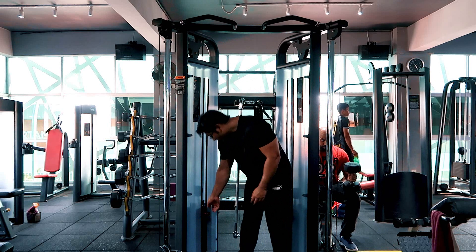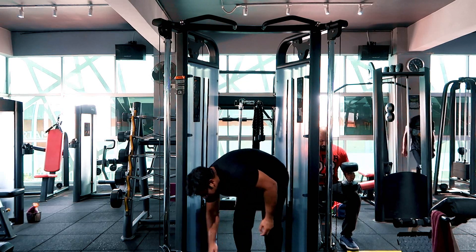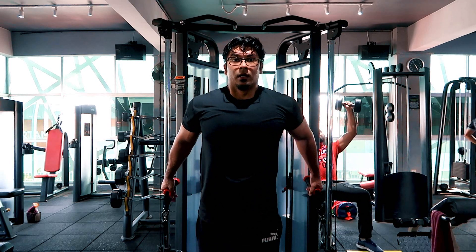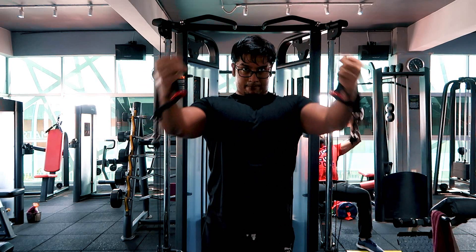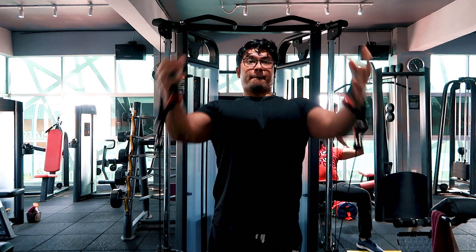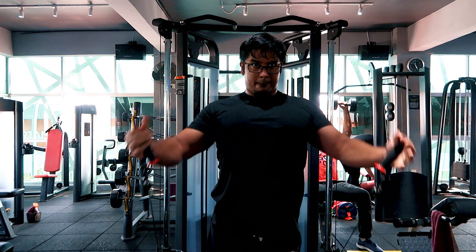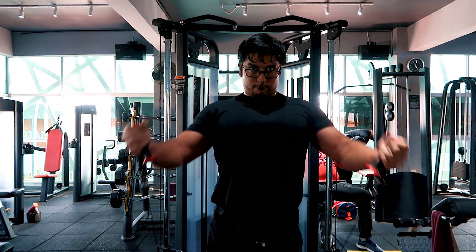So kita dah habis dengan presses — kita buat incline, flat, dan dips untuk atas, tengah, dan bawah. Sekarang ni kita nak buat flies. Flies ni aku suka target upper packs juga, sama macam presses. Kalau perasan, cables tu bermula daripada bawah — dalam position ni kita akan target kita punya upper packs.